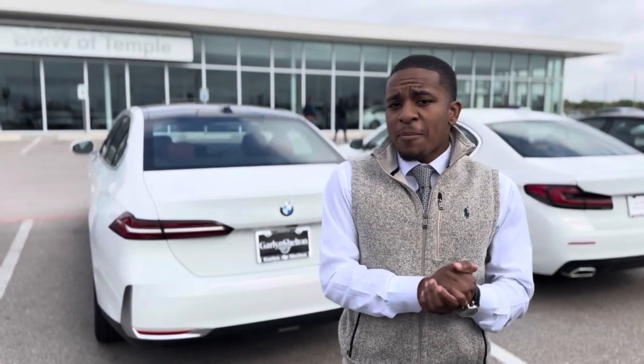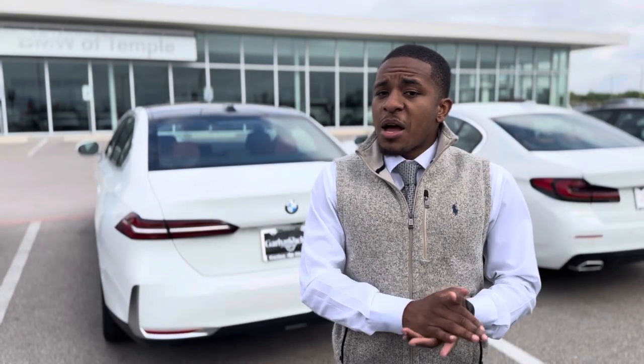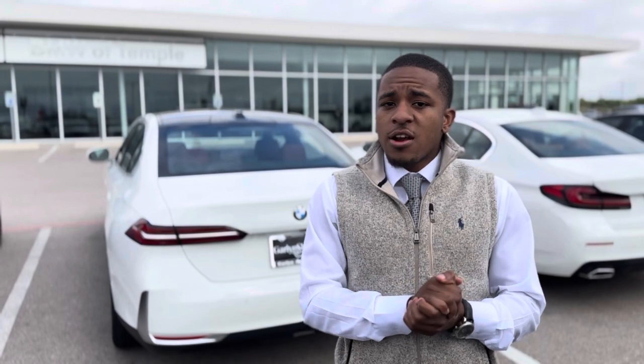So if you were to come to an abrupt stop, that LED will actually brighten up to let the people behind you know that hey, I'm coming to a complete stop. If you would like to know any more additional unique safety features that BMW has to offer, stop in, ask for Mondrain and I'll get you taken care of. See you soon.